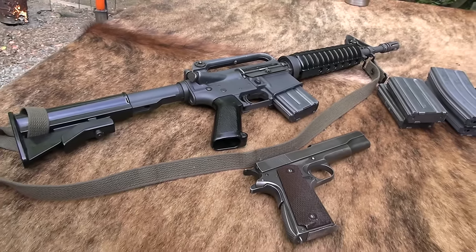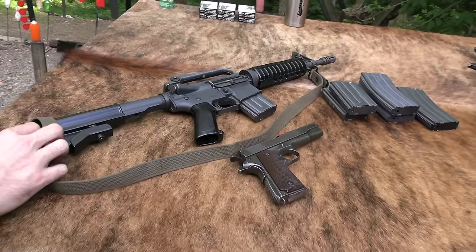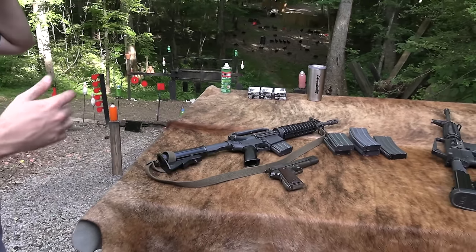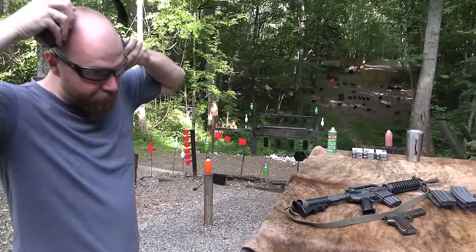Hey, John Hickok here. Today we're going to take a look at this really neat Colt Commando that's sort of Frankenstein'd from some other parts and things, and we'll get into that, but first let's shoot this thing.